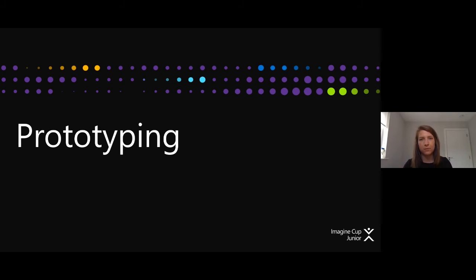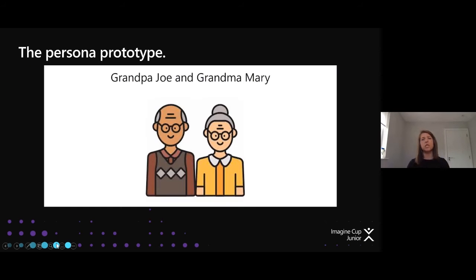Let's look at an example — a persona prototype. We're going to take an example of how we could develop something to help two people: Grandpa Joe and Grandma Mary. We take their story as an example — this is a fictional story — and then think about what we could do, keeping in mind the design thinking model: empathize, define the real problems, ideate solutions, and then create a prototype.